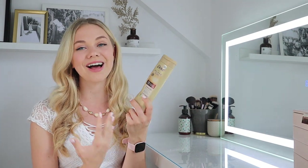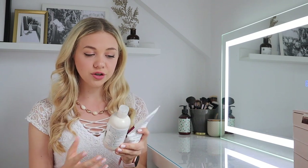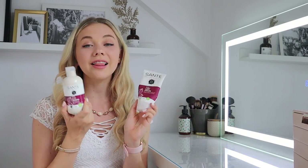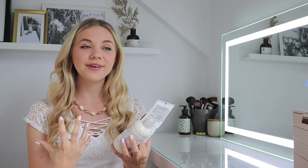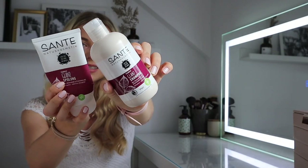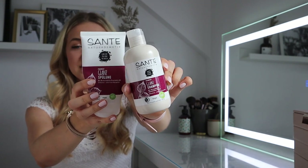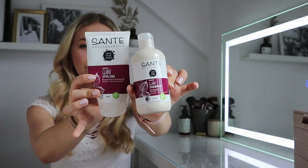For shampoo and conditioner I always use these eco-friendly, vegan, natural cosmetics — basically everything good in the world. They're for extra shiny hair and I love the light feeling. I don't like to use heavy products on my hair and always like to keep things light and natural. You can get these in bigger sizes on Amazon — they're a really good combo for my hair.